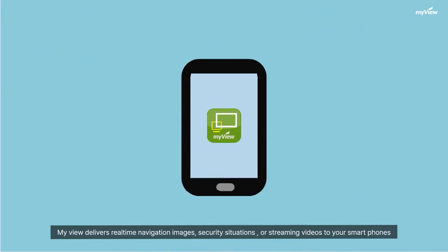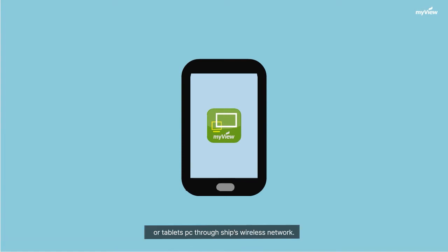MyView delivers real-time navigation images, security situations, and streaming videos to your smartphones or tablets PC through the ship's wireless network. You can enjoy great performance at your fingertips by playing and monitoring navigational equipment such as radar, ECTES, conning station, or CCTV screens on popular mobile devices.